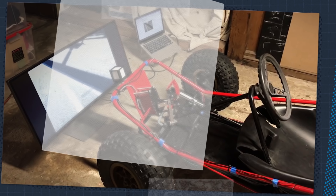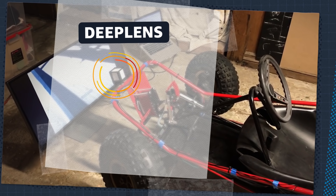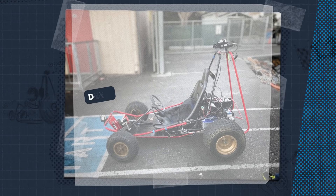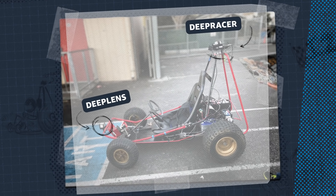The DeepLens is the one sensor we use for the DeepRacer. It's pretty much the eyes of the go-kart. The DeepLens is taking in visual footage of the track. It doesn't connect to the internet. It doesn't do any processing anywhere else. And then through the magic of machine learning, it turns that into a servo movement to move forward and to turn.